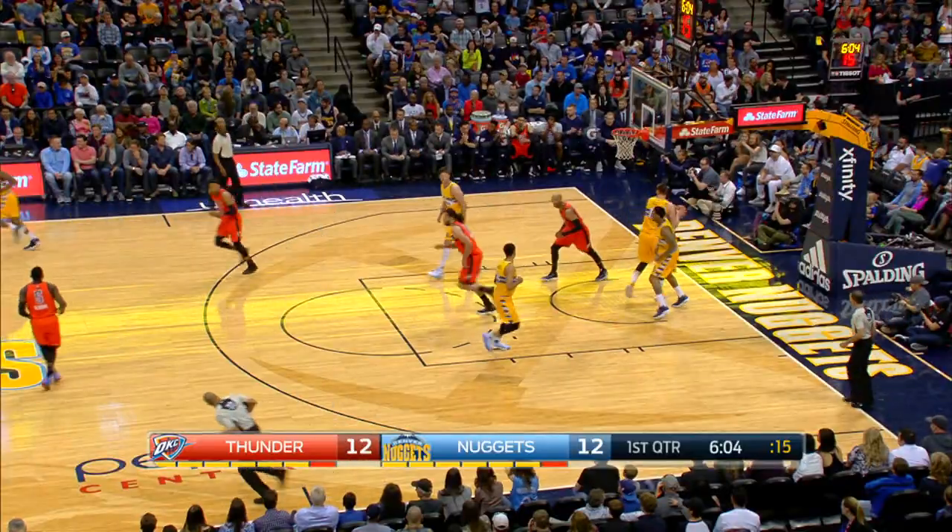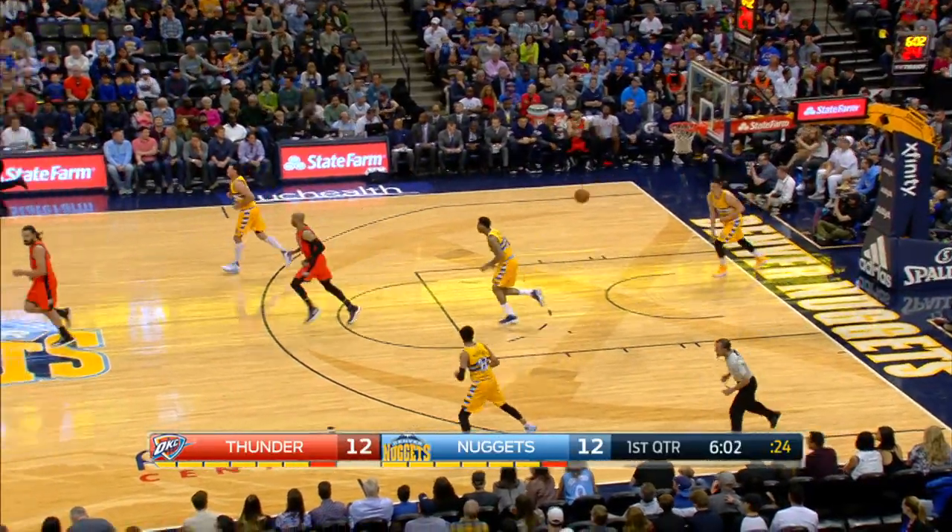Westbrook pulls away from Gary Harris and scores from the elbow. That would define a shooter's role right there. I like that elbow shot.